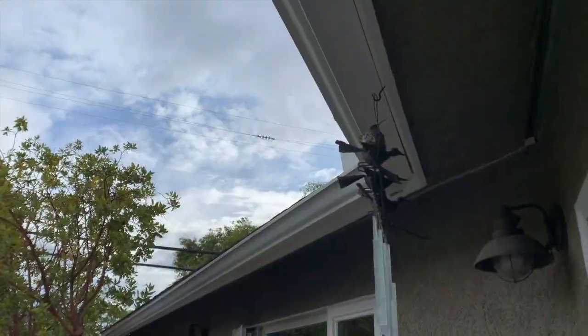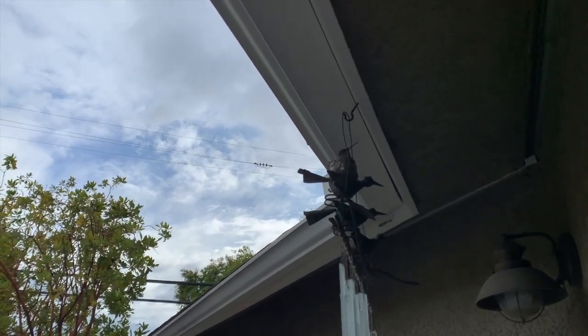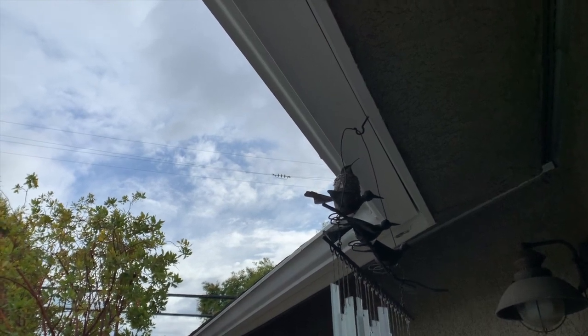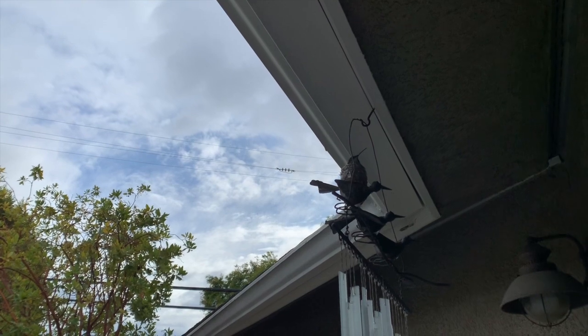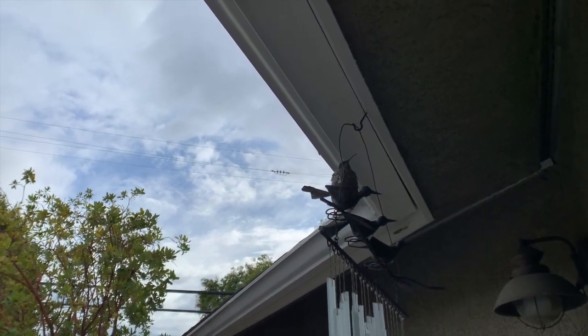That was really exciting. The hummingbird flew away for a bit, so it allowed me to see what was in the nest — in fact, a little baby has hatched today. So in about 17 days since we first noticed the egg, we have a newly hatched baby hummingbird.